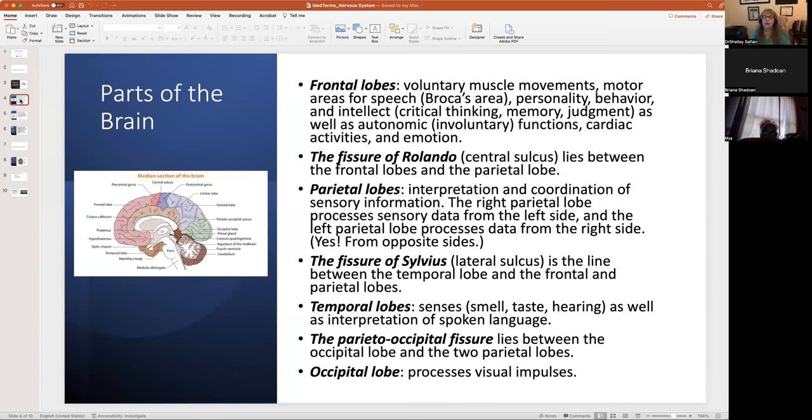The lateral sulcus is the line between the temporal lobe and the frontal and parietal lobes. The temporal lobes are at your temples — that's why we call them temples. They help you collect sensory data: smell, taste, and hearing, as well as your interpretation of spoken language.